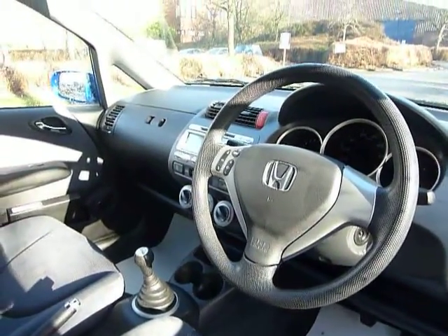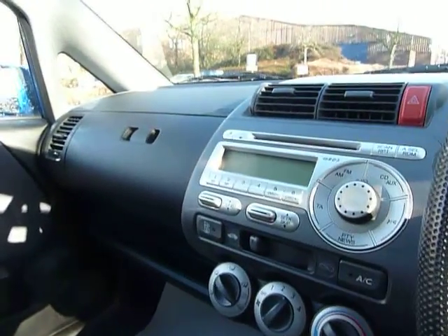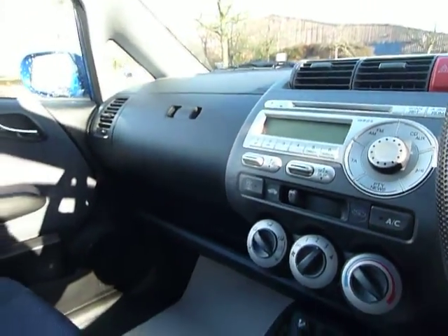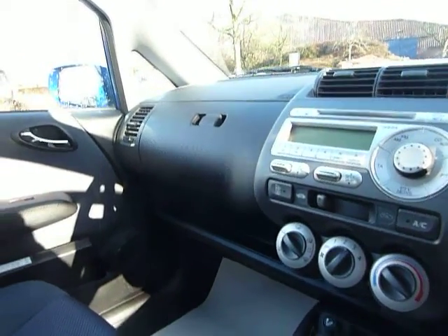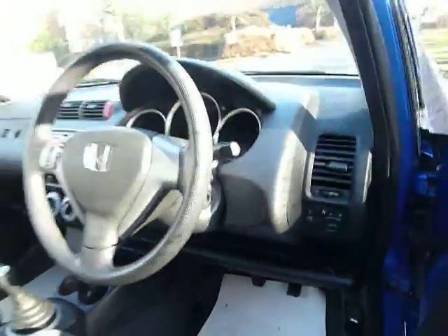There's a nice looking steering wheel with multi-function controls for your radio, which is situated just there. It also has air conditioning, plenty of storage compartments running alongside the dashboard, and electric windows and electric mirrors on this model.